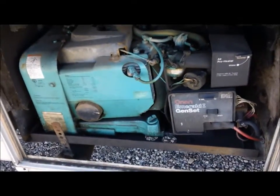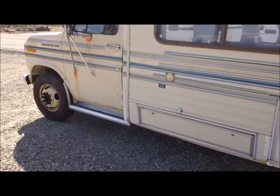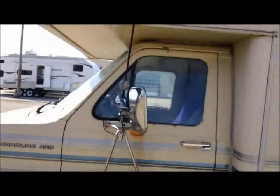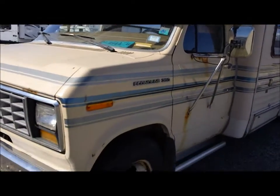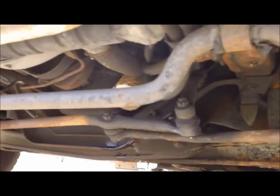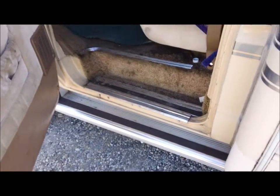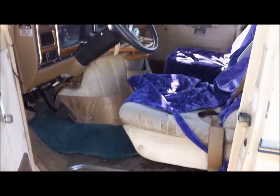We haven't tried to start the generator either. The owner said everything worked when she last used the RV, but it's been a few years so I'm sure it'll take a little bit of tinkering. We're going to step inside the RV and start up the engine just to let you hear it. I would buy this RV myself based solely on the purple seat covers.